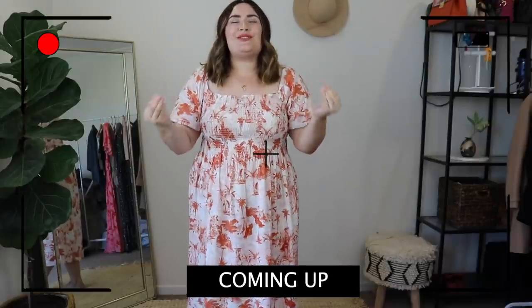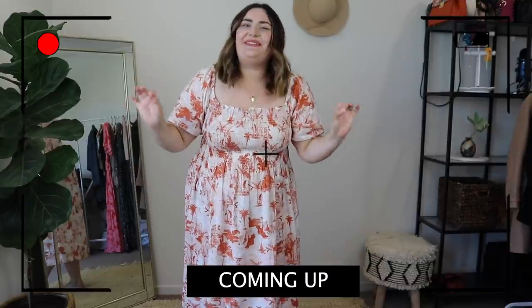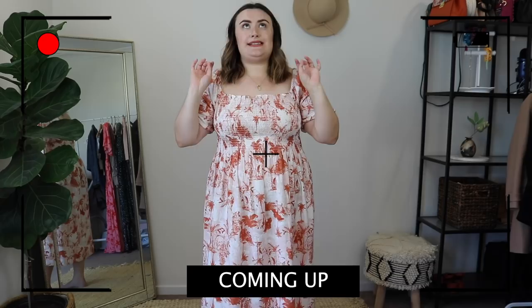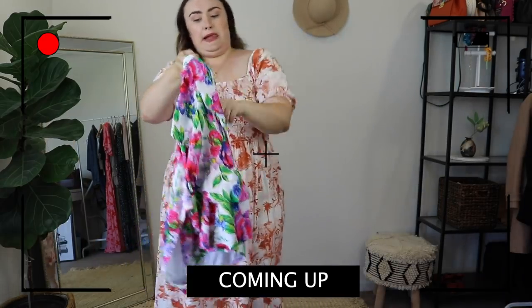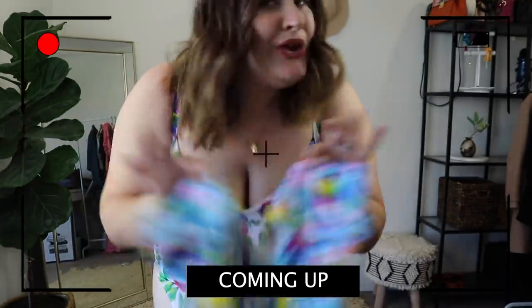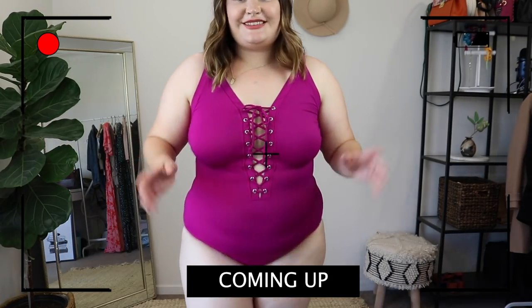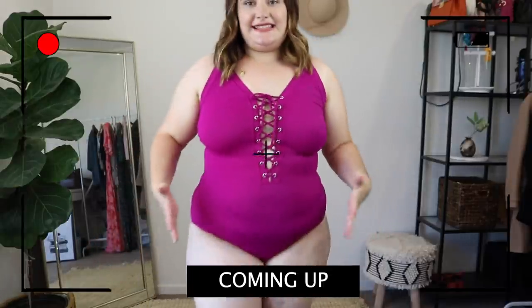Today I'm so so stoked to be bringing you a curvy swimwear haul. The size ranges from a 10 all the way to a size 30. I just love when brands think about sun safety but also unique designs. I think this is one of my favorite pieces — look at how simply stunning it is.